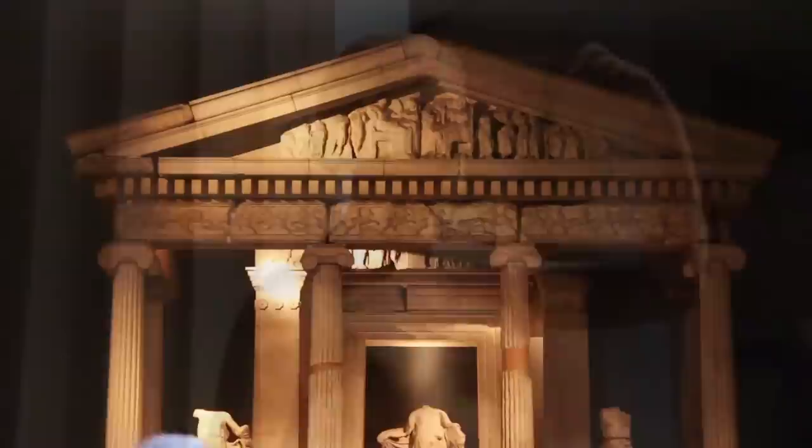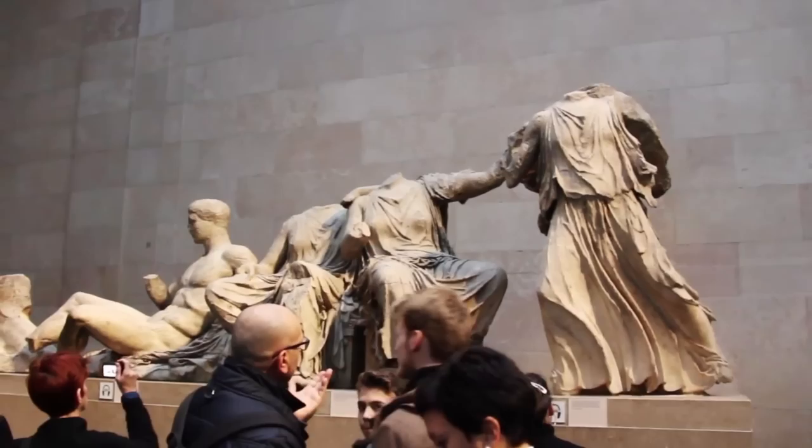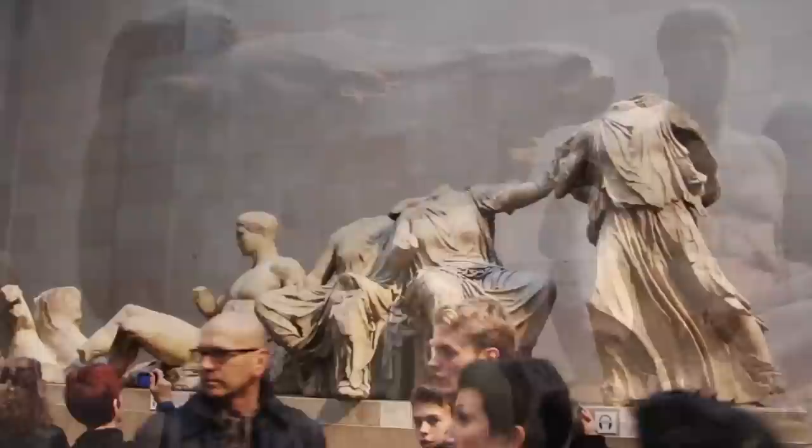As we continue our tour, we see Greek and Roman sculptures, along with other antiquities from ancient times. There are several sculptures from the Parthenon, the ancient temple dedicated to the goddess Athena. Made from white marble as a show of Greece's power and wealth, these statues and wall carvings once decorated the outside of the Acropolis.